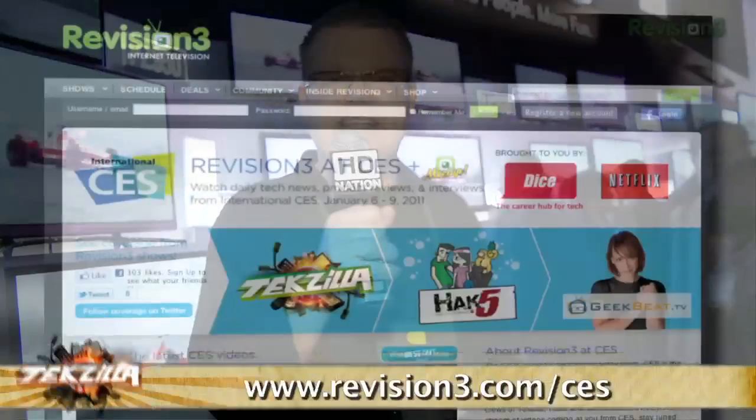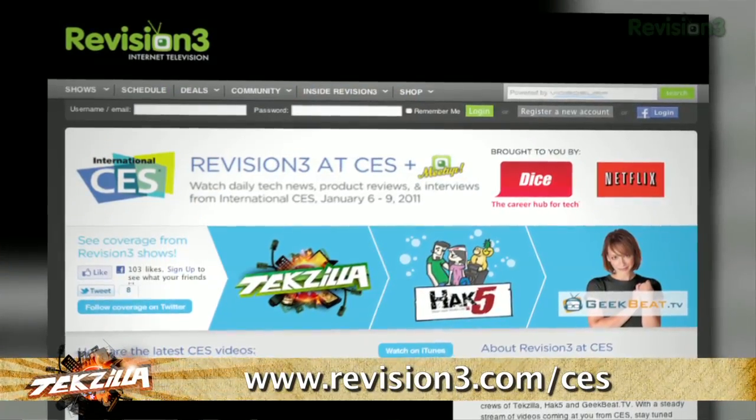If you're interested in more coverage from CES from Revision 3, please visit us at revision3.com/CES.